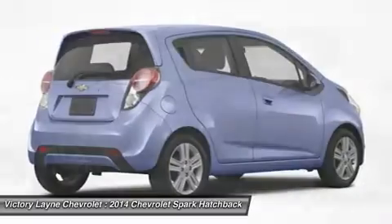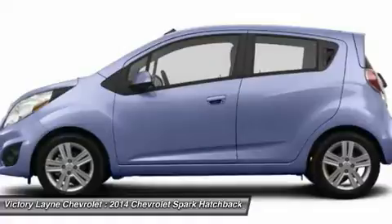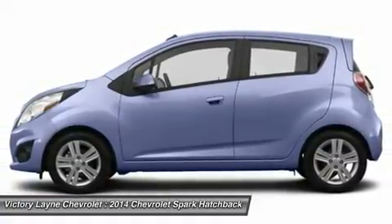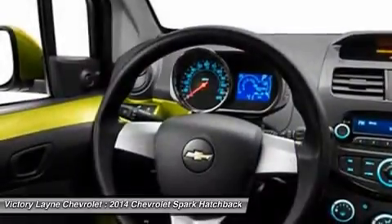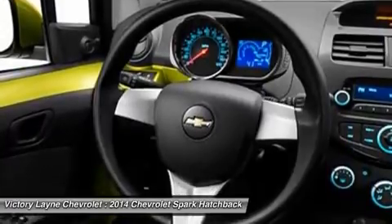The Spark is sold in three trim categories — the LS, 1LT, and 2LT — with each having the option of a manual or automatic transmission. All models come with a 1.2-liter Ecotec four-cylinder engine that gets up to an EPA estimate of 31 mpg city and 39 mpg highway.